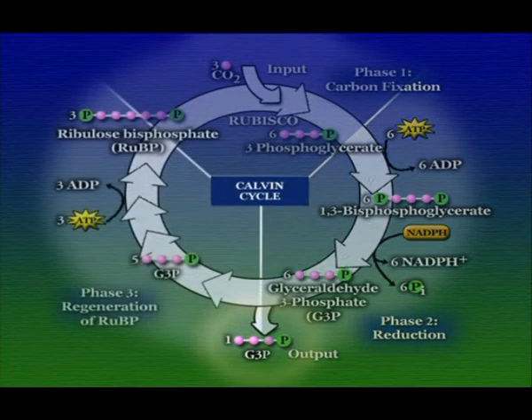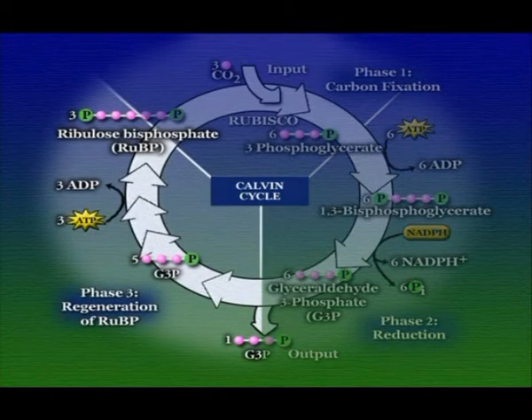The final phase of the Calvin cycle regenerates the 5-carbon RuBP molecule. Some of the G3P stays in the cycle as substrates for rearrangement reactions to make 5-carbon sugars — this also requires ATP. We essentially get out one molecule of G3P for every five that go back into the cycle. For every three CO2 molecules on average that go into the Calvin cycle, what we get out is one high-energy 3-carbon sugar of G3P.